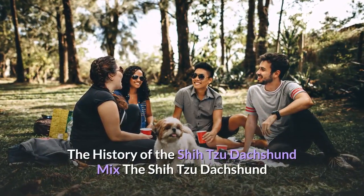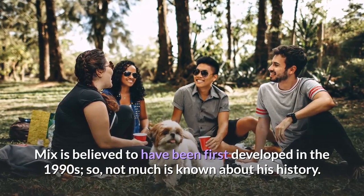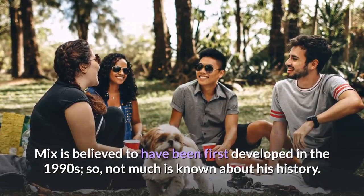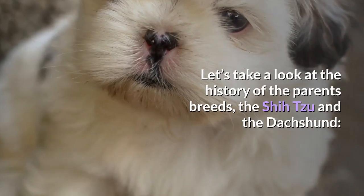The History of the Shih Tzu Dachshund Mix: The Shih Tzu Dachshund Mix is believed to have been first developed in the 1990s, so not much is known about his history. Let's take a look at the history of the parent breeds, the Shih Tzu and the Dachshund.